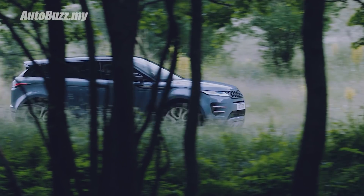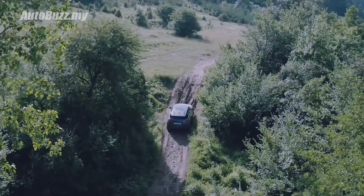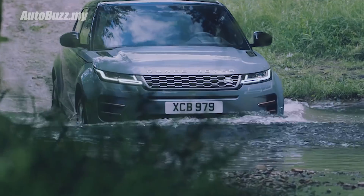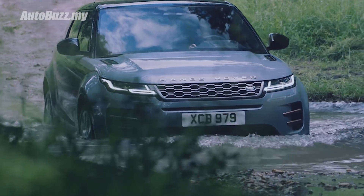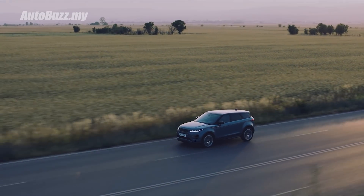Other tech worth mentioning: driveline disconnect, terrain response two, hill descent control, lane keep assist, driver condition monitor, and front and rear parking aid — all these features come standard in the Evoque.